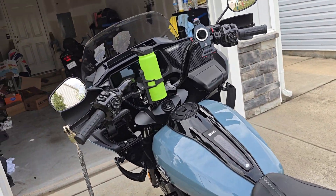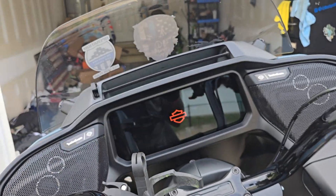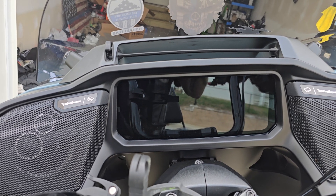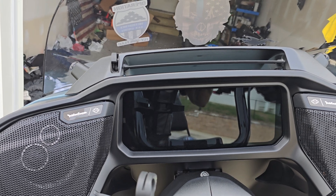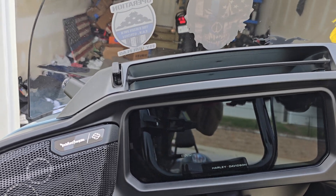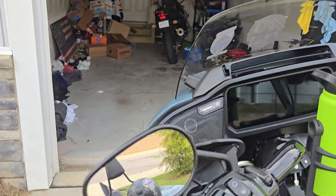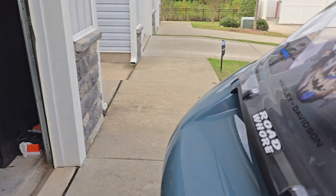Do I have a right to talk about this? Let's see how many miles I have on this bike — 10,652. I don't have as many miles as some of you guys, but I think I honestly have the right to give my opinion on these bikes.